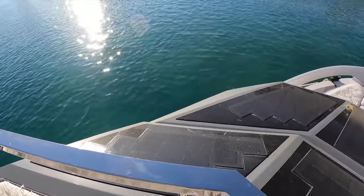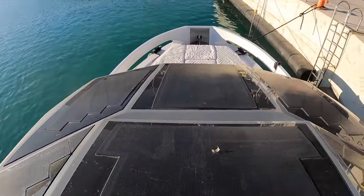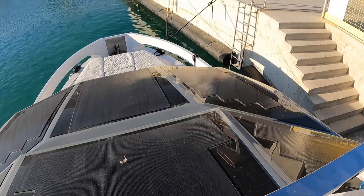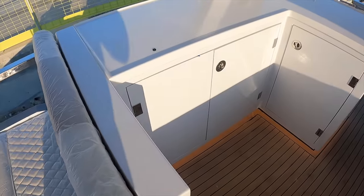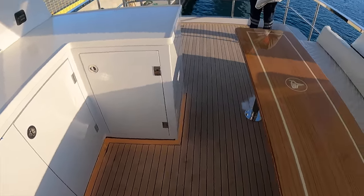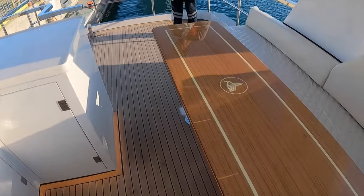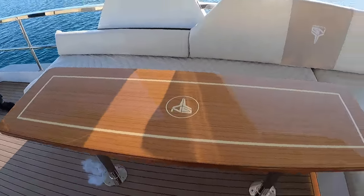As you peer over the windshield on the flybridge, you get a full view of the solar panels. Having them here is incredibly handy when it comes to general maintenance and cleaning. It's worth pointing out that Naval Yachts, the yard behind the GN-47, is open to a certain amount of customisation. From what you've seen so far, what would you customise? Let me know in the comments below.